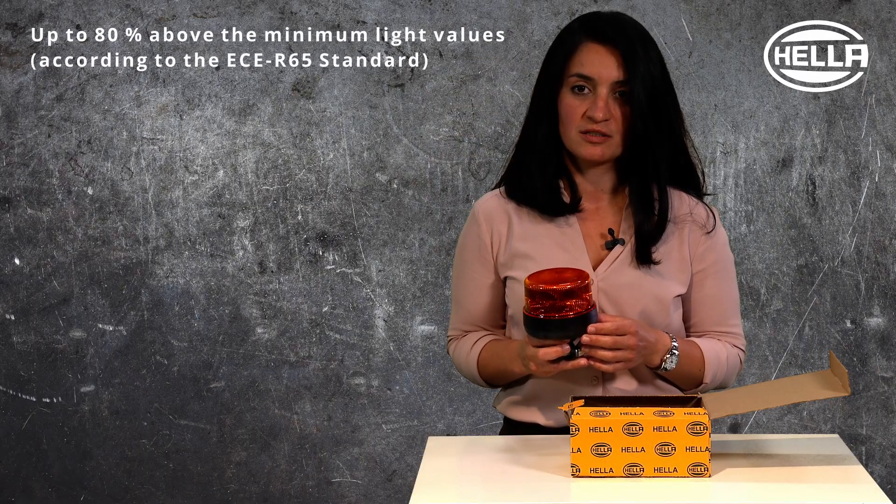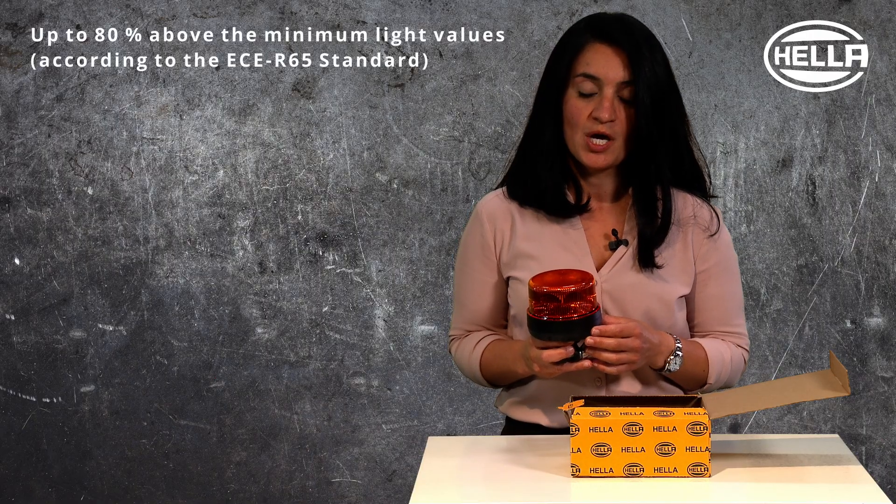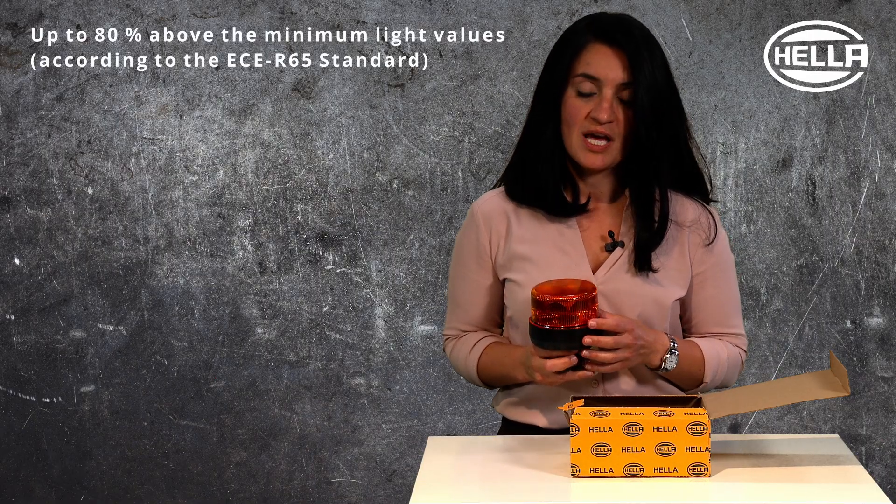Despite the tiny measurements, this beacon is very strong in lighting. The light approvals according to ECR 65 as well as SAEJ 845 class 1 means the light output is very strong, providing a very good warning effectiveness.